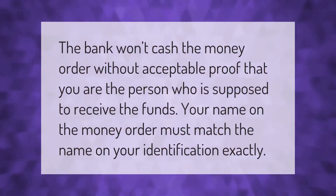The bank won't cash the money order without acceptable proof that you are the person who is supposed to receive the funds. Your name on the money order must match the name on your identification exactly.